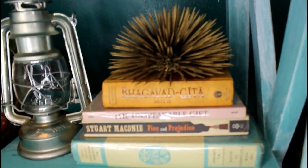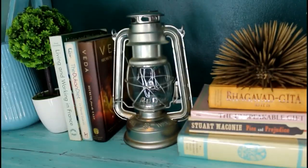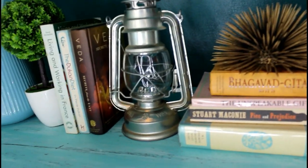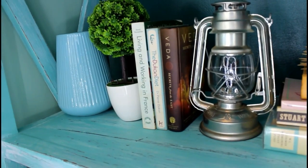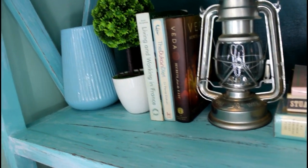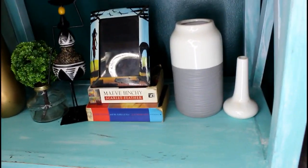Onto the next shelf. This was also a DIY project — let me know if you're interested in a video on that. The lantern was from a supermarket in Kisamenti called Millennium and it was 25,000. These are some books I had lying around. The little plant was from Senana at 13,000. The vase came from Kenjoy Supermarket and that was 18,000.